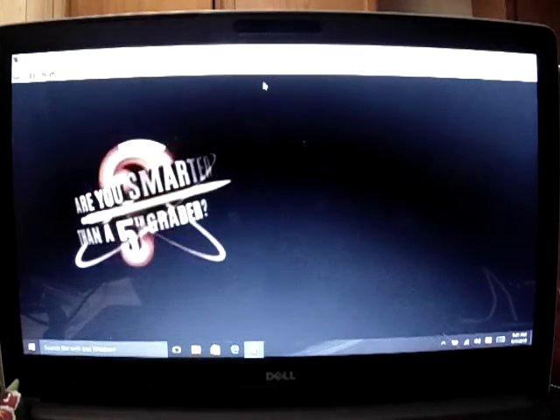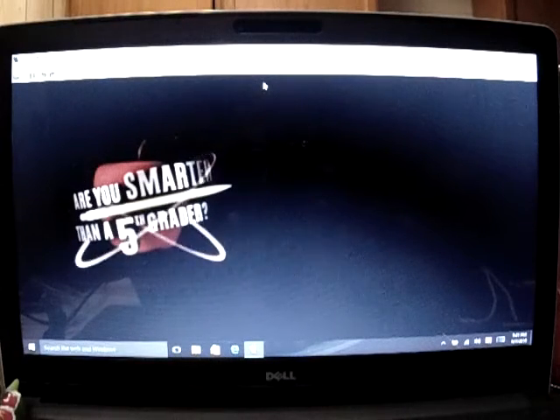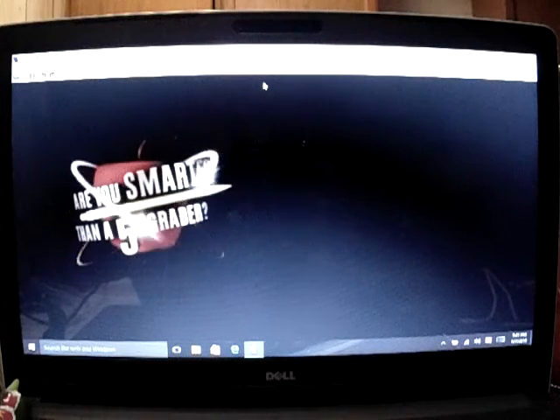Hello folks, this is JefferyG3209, and by the guest of the music, I'm about to do a new game on my channel. It's called Are You Smarter Than A 5th Grader for the Nintendo DS.